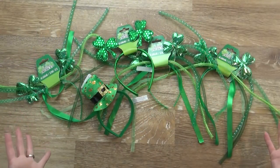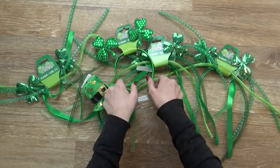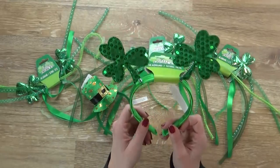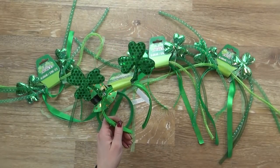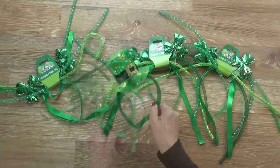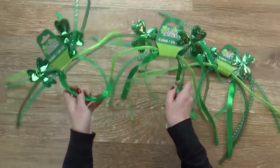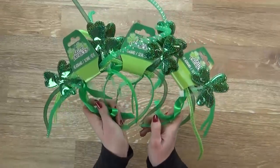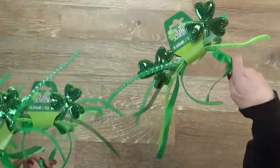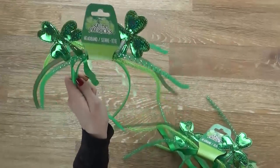I also grabbed several of these really fun St. Patrick's Day headbands. Normally for St. Patrick's Day we end up going to some parties and parades, and I love to have stuff like this to give to my kids. I got one for just about everyone in the family except for my husband, because I don't think I'm going to get him to wear one. I'm thinking this one for Griffin, and then these three are all the same — I got them for Mackenzie, Jackson, and Lily, because sometimes it's just important to get them all the same so they can't fight over the different ones.